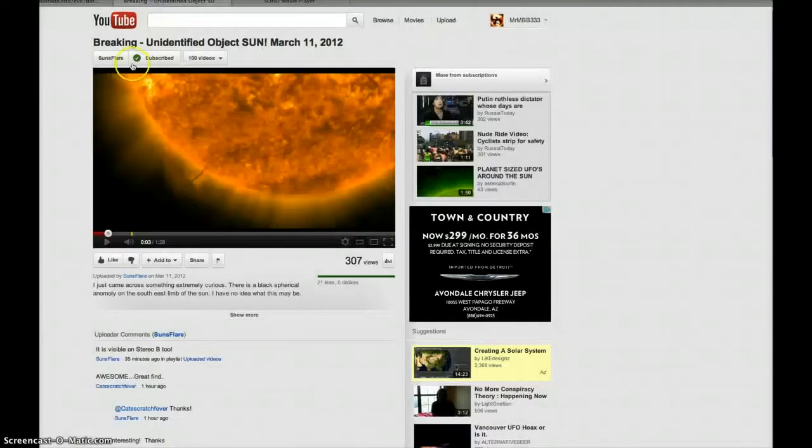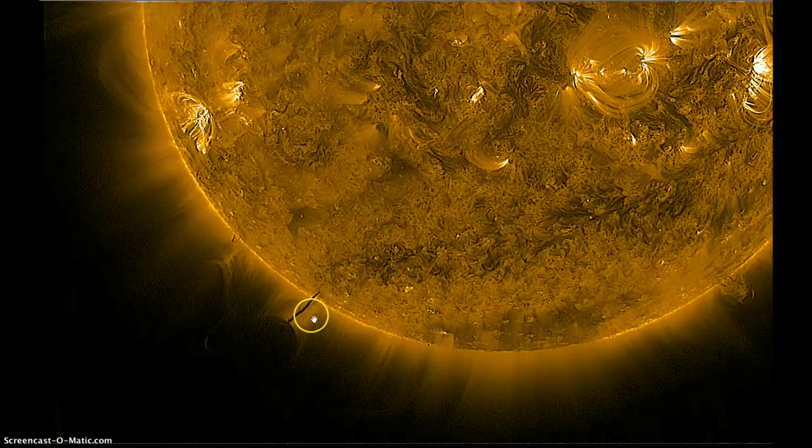So anyway, here's Sonsflare's video — 'Breaking Unidentified Object Sun, March 11, 2012.' And you can see it clearly there on his too. So I don't know if we're witnessing something extraordinary here, guys. Or exactly, what do you call this?